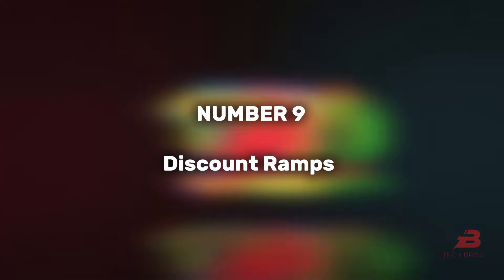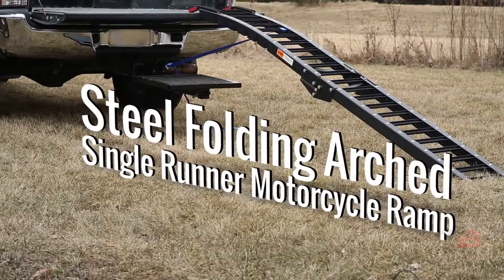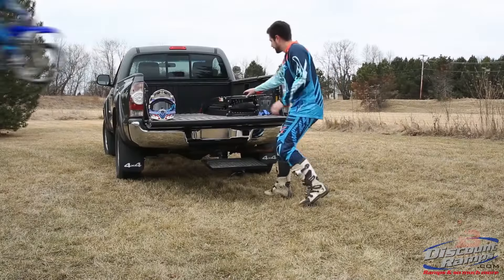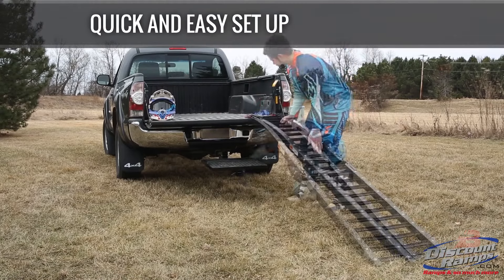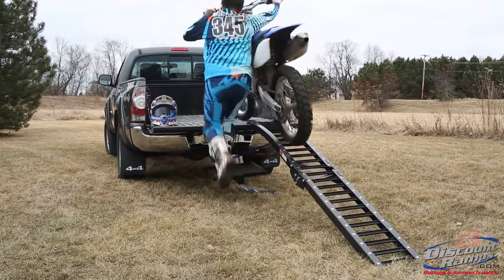9. Discount Ramps. Offering convenience for motorcycle loading, these ramps, available in 2.1 and 2.4 meter lengths, unfold easily and can manage up to 272 kilograms. An optional special step adds extra convenience for users.